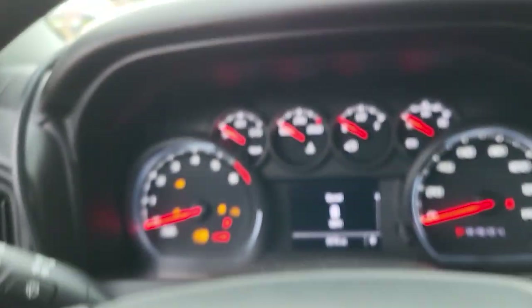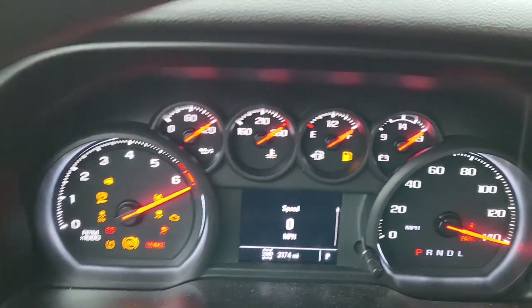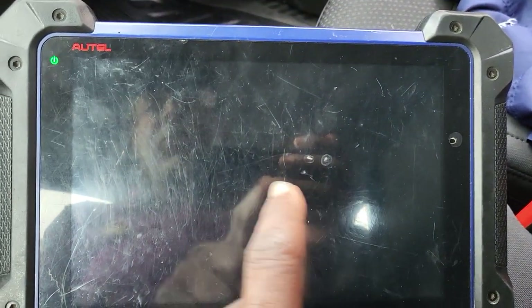So now I'm starting the car. I believe all the codes are cleared. No airbag light on. The check engine light is still on. Let me try to diagnose one more time to see if everything is good.